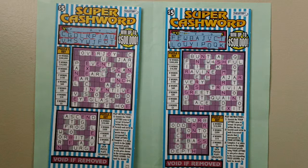I have stretched off all the letters. No win on these lottery tickets.